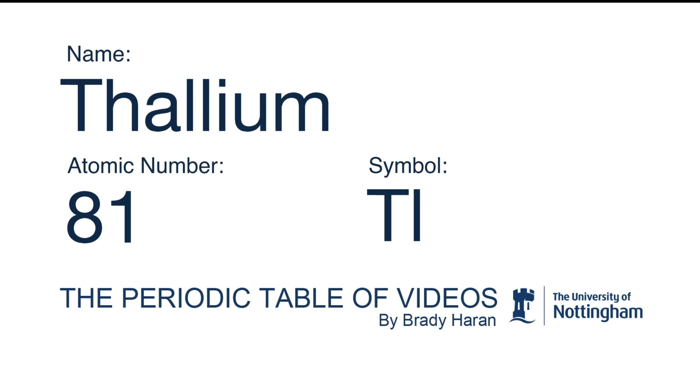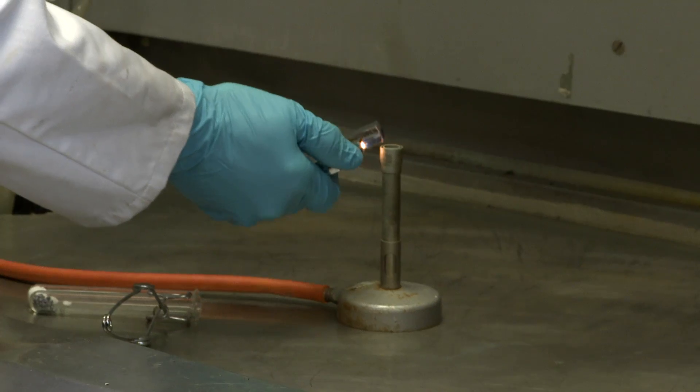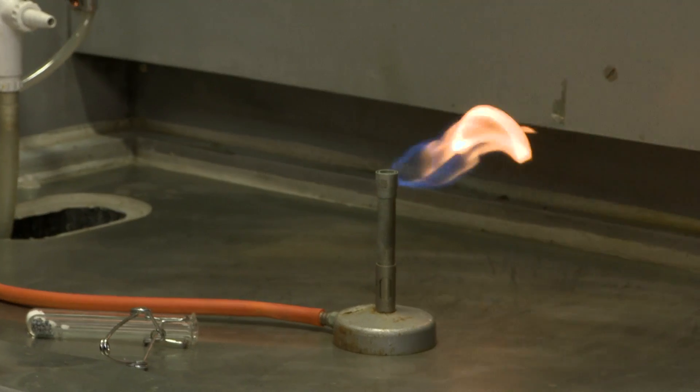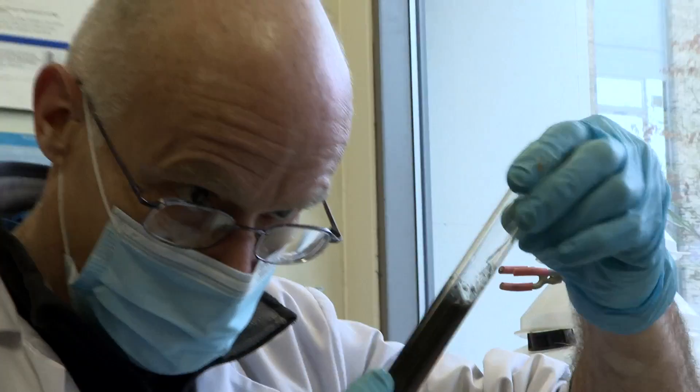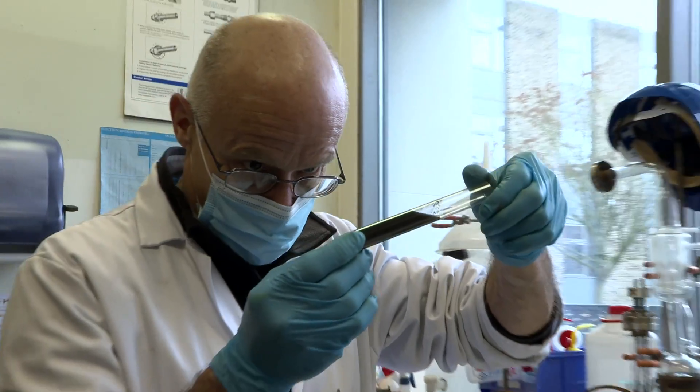I wasn't in the lab when the experiments were done, and I was quite pleased because thallium poisoning makes your hair fall out. It doesn't worry Neil, but makes me feel very nervous.